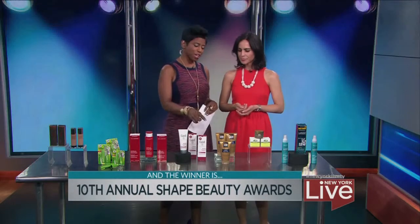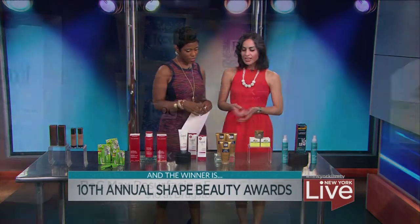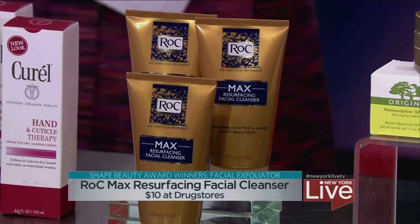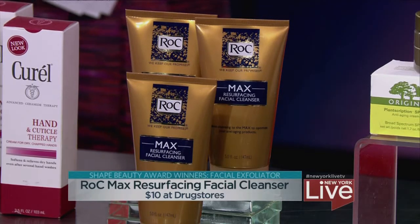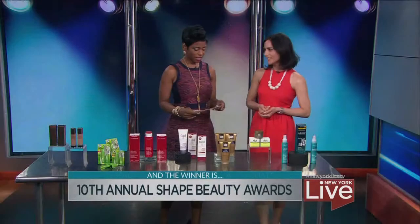Exfoliation for the face — this is a big one for a lot of women because you don't want that dead skin hanging around. This is from Rock. It's actually a cleanser, but inside it has exfoliating beads as well. It's so important to exfoliate because if you don't, that makeup, dirt, and all the oils clog your skin, and then your anti-aging serums and cleansers don't work very well. So this is an important step before you put on all of those moisturizers. And yes, it's mild enough to use every single day.